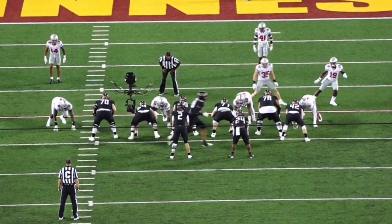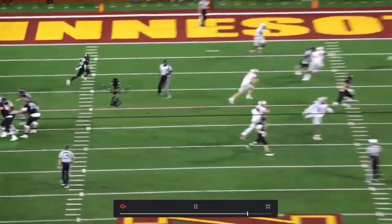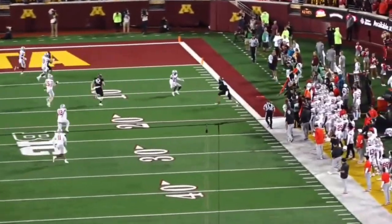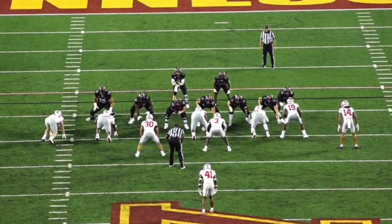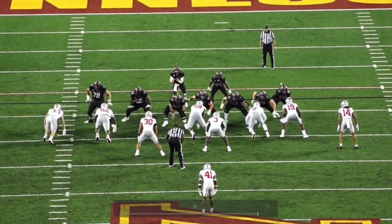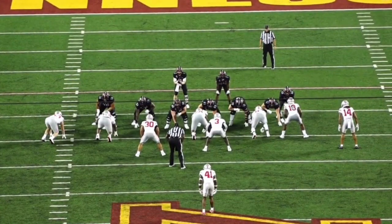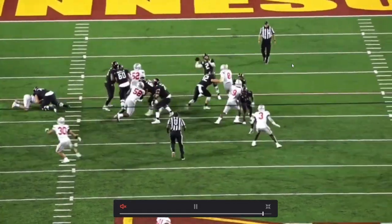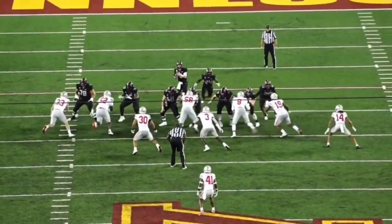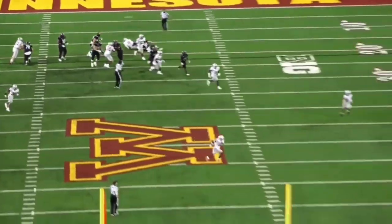Look at the hustle getting downfield too. The effort is going to be undeniable. The Bucks love to run a lot of receiver screens, and you can see this guy out in the forefront helping with that. Here more in-line helping with pass protection — going up against number eight. He lets up a little leverage there but does a good enough job of holding on. Good form, good technique overall — a good foundation to build from.